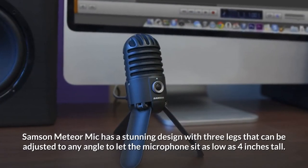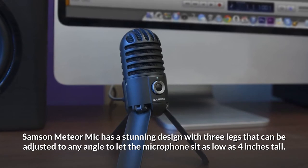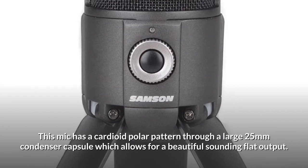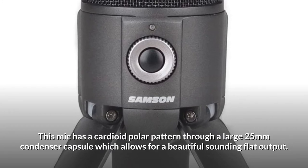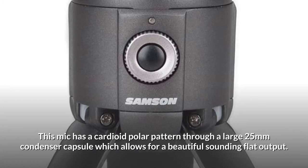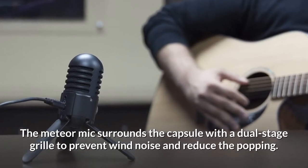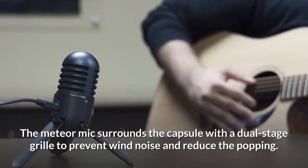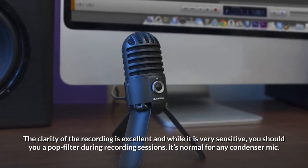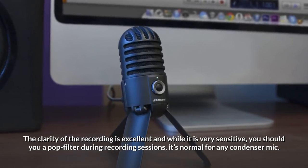The Samson Meteor Mic has a stunning design with three legs that can be adjusted to any angle, letting the microphone sit as low as 4 inches tall. It has a cardioid polar pattern through a large 25mm condenser capsule, which allows for a beautiful sounding flat output. The Meteor Mic surrounds the capsule with a dual stage grill to prevent wind noise and reduce popping. The clarity of the recording is excellent, and while it is very sensitive, you should use a pop filter during recording sessions — it's normal for any condenser mic.